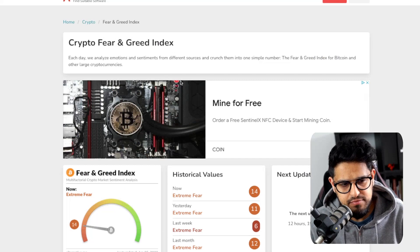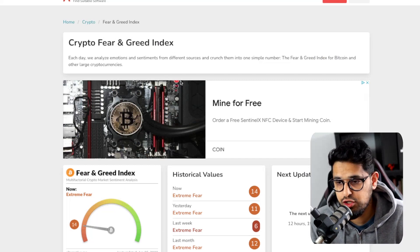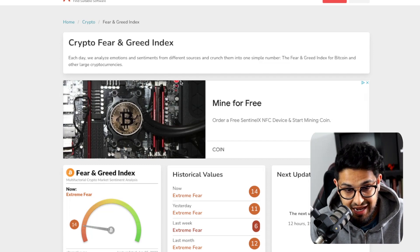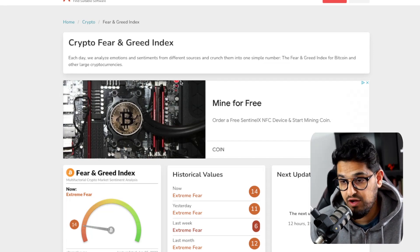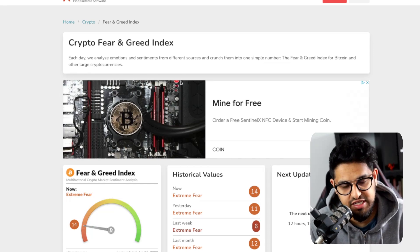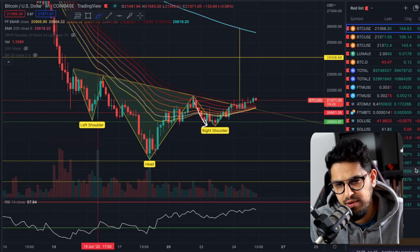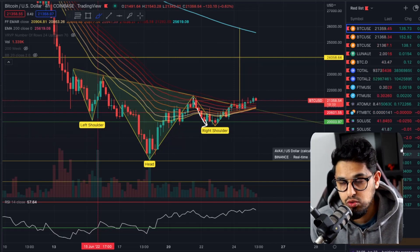The fear and greed index is starting to notch up a little bit — we've gone up to 14 now from lows. We had 11 yesterday and lows of around six last week. We're definitely seeing a little bit of improvement here, and we're seeing that in the wider market as well. Bitcoin dominance was falling over the last couple of days because a lot of retail are still piling into altcoins.